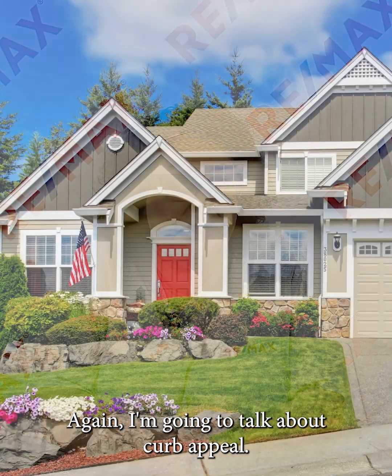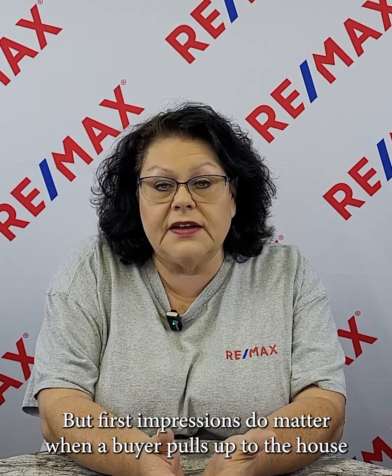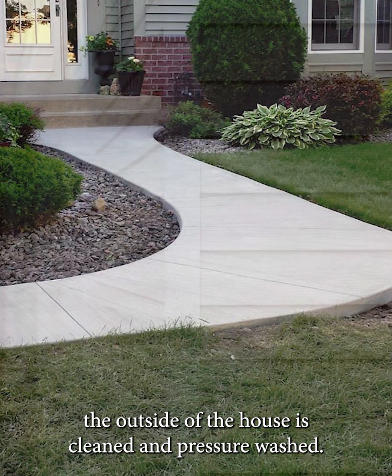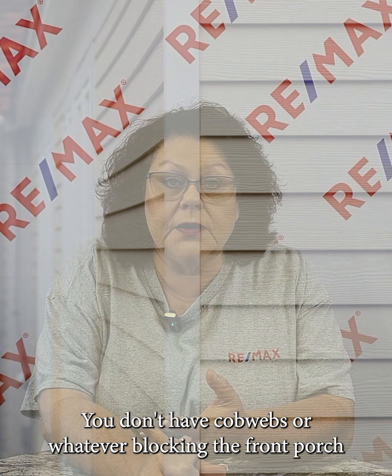I'm going to talk about curb appeal. You know I talk about this all the time, but first impressions do matter. When a buyer pulls up to the house, they're making that decision — is this a house I really want to see the inside of? You want to make sure that your sidewalks have been pressure washed, the outside of the house is cleaned and pressure washed. You don't have cobwebs or whatever blocking the front porch so that buyers can get to that door easily. Don't neglect the outside of your house.